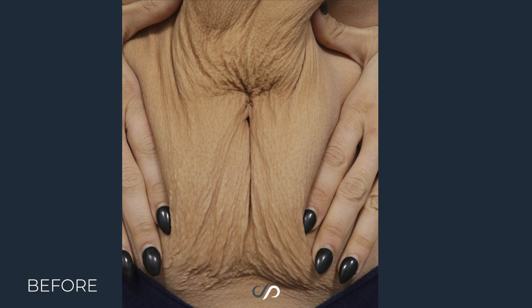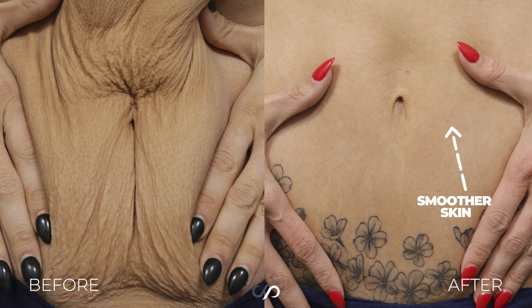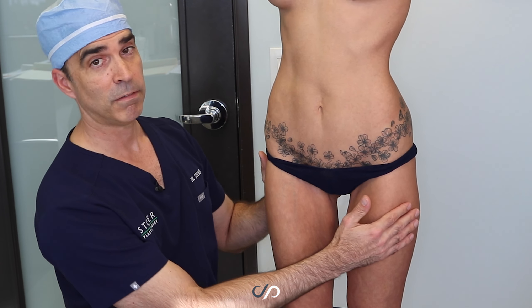She's got a beautiful body with very few indications that she's had surgery. The scars are basically invisible.